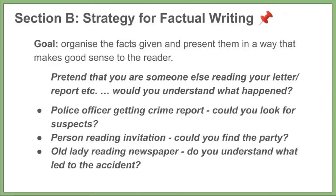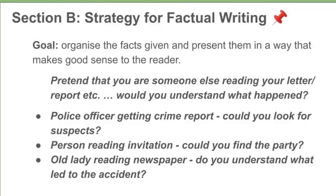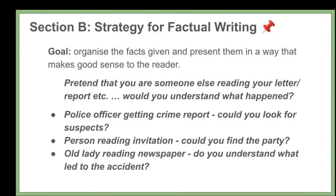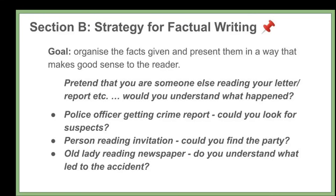Section B deals with factual writing. The goal is to organize the facts given and present them in a way that makes good sense to the reader. They'll give you a cluttered bunch of loose facts and you need to put them together into a format — maybe a letter, an email, or a report. Take those facts and rearrange them in your planning area into something that makes sense. Try not to leave anything out. Look for dates and locations first — the where and when — to set the scene, then move to the who, what, and why. Pretend you're somebody actually reading the letter or report, and check whether you'd understand what happened.